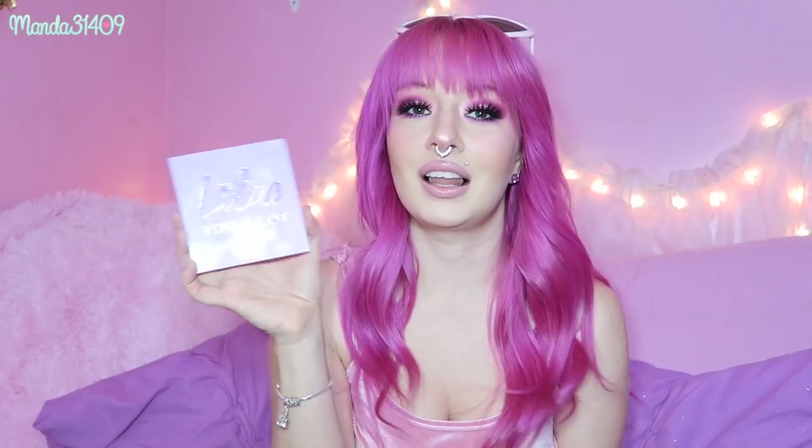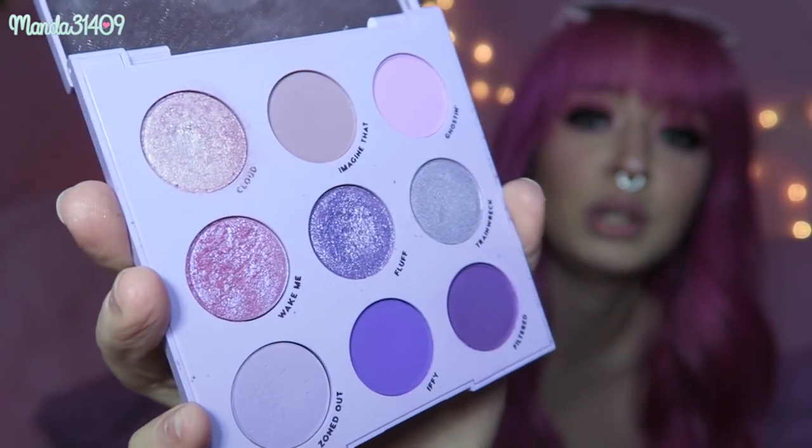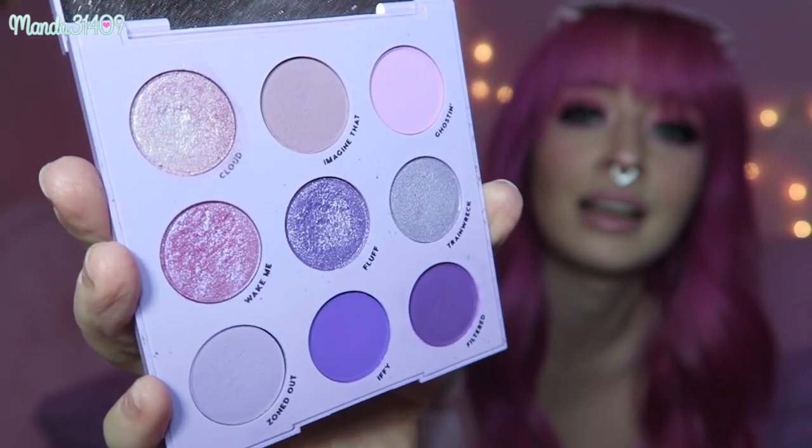My second ColourPop palette is the Lilac You A Lot palette. I am obsessed with this one — I saw it and I had to have it. It is so pretty, such beautiful purples in there, especially when I had my split colored hair — half purple, half pink. I would wear purple shadows a lot, and this was one of my go-to palettes during that time period. This palette is fairly recent — I think it's still probably in stock.